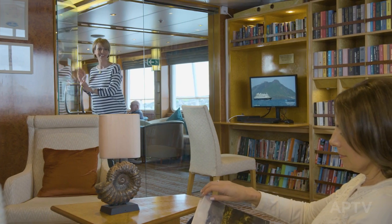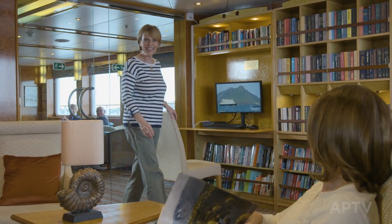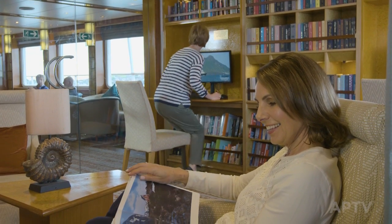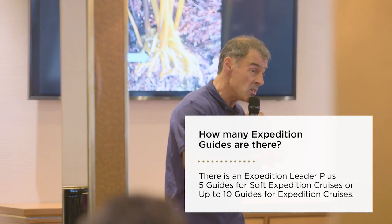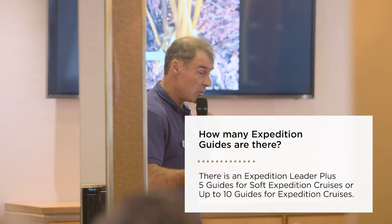Feel free to travel solo. Staff will know you by name and you'll make many new friends. You'll find small ship cruising is very sociable. Also, on outings you'll travel with experienced APT expedition guides. These include naturalists, marine biologists, historians and photographers.